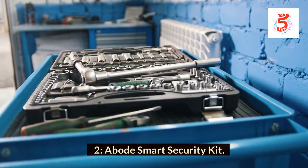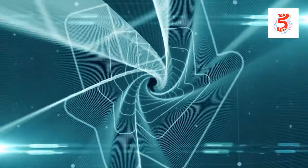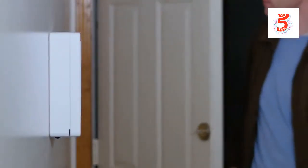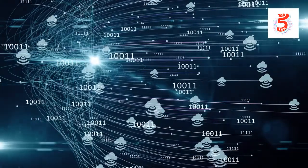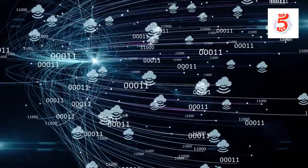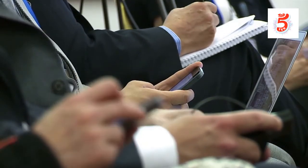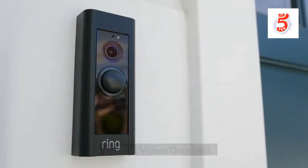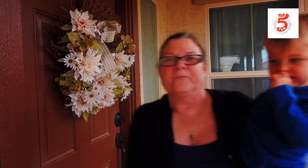Number 2: Abode Smart Security Kit. One of the best smart home devices is the Abode Smart Security Kit. Abode is a reliable DIY home security system with limitless smart home features. It can be used with Alexa, Google Assistant, and HomeKit, and it can also be used as a hub for Z-Wave and ZigBee devices, which are wireless home automation protocols that greatly expand the sorts of gadgets you can connect.